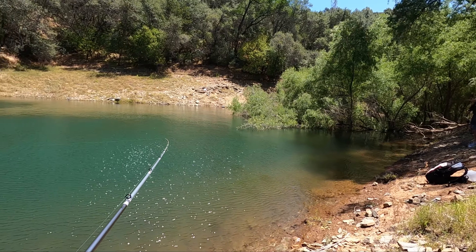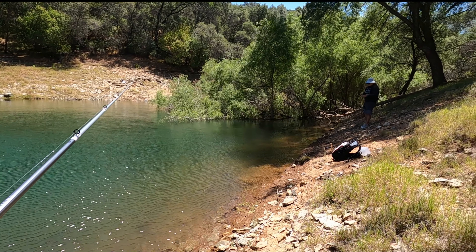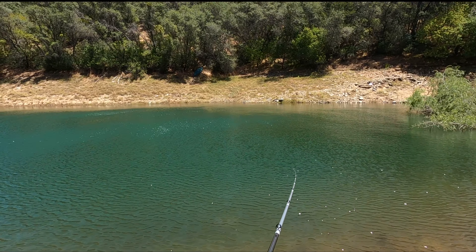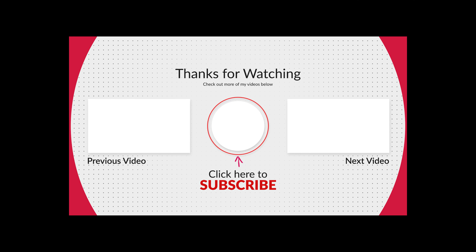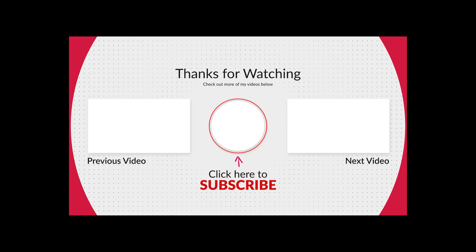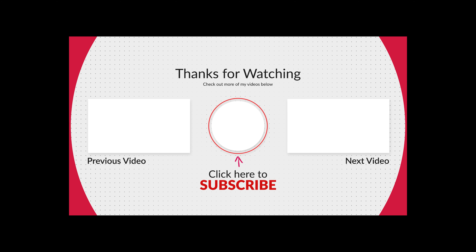That's the big fish for the day right there. It's a beautiful animal — holding it with both hands. The fish for the day right there!